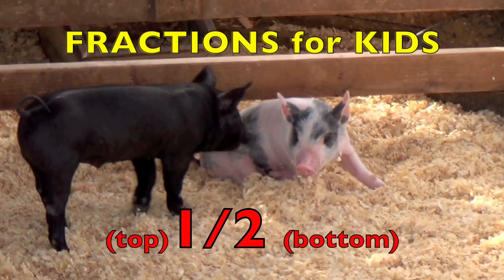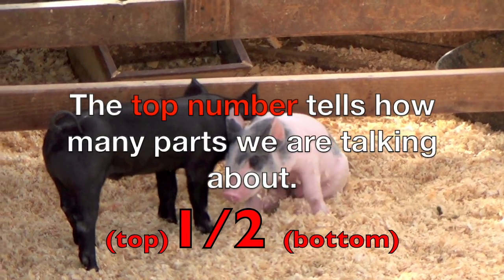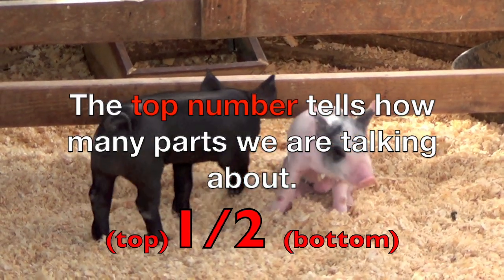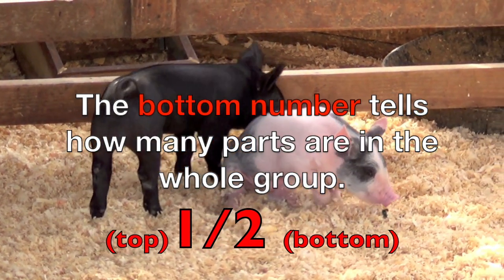a fraction is made up of two numbers. A top number and a bottom number. The top number tells how many parts we are talking about. The bottom number tells how many parts are in the whole group.